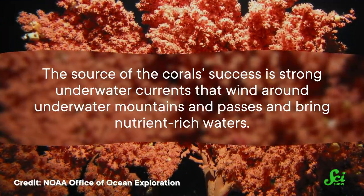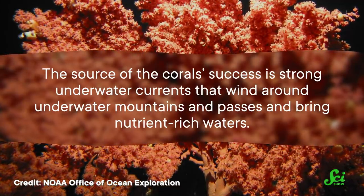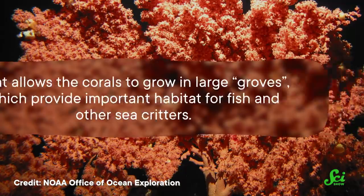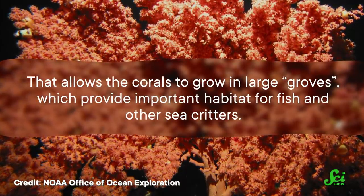The source of the coral's success is strong underwater currents that wind around underwater mountains and passes and bring nutrient-rich waters. That allows the corals to grow in large groves, which provide important habitat for fish and other sea critters. Figuring out why there's such high diversity and abundance of cold-water corals here could help us understand how corals grow, disperse, and evolve. It could also help answer questions about what environmental factors are most important for coral growth, how important the corals are for fish and other ocean critter species, and how at risk they are from human fishing fleets.